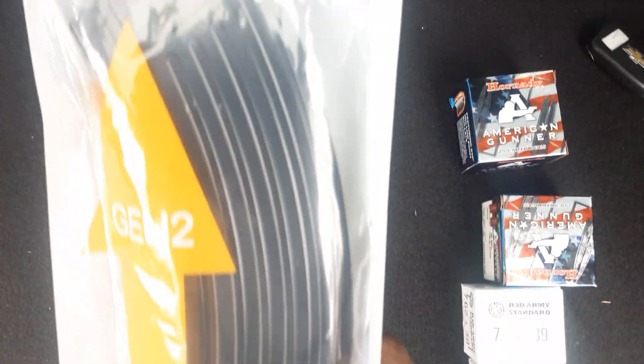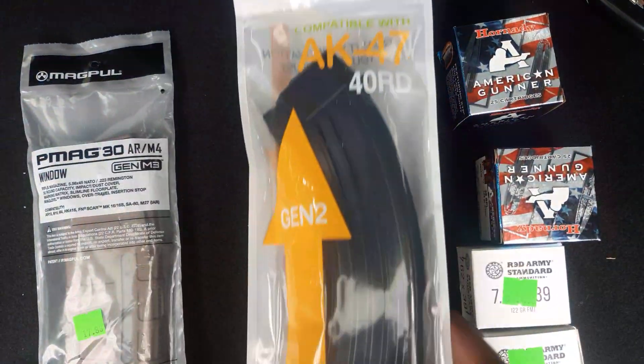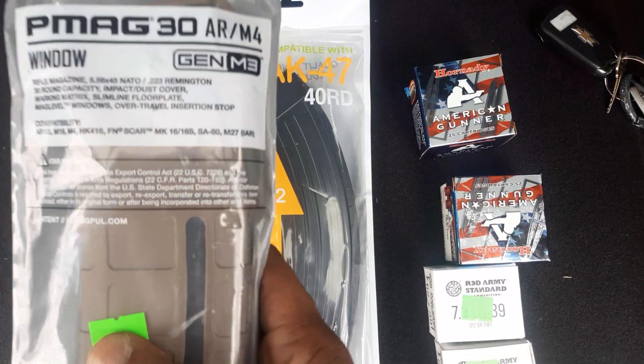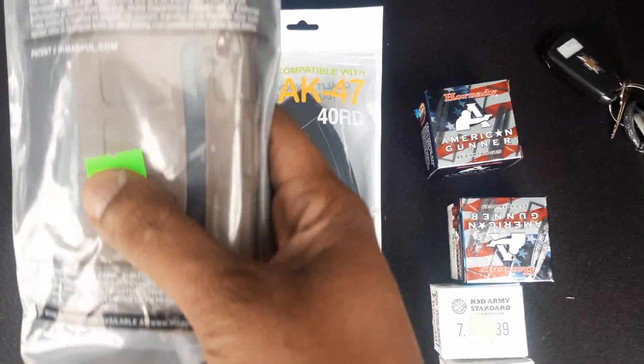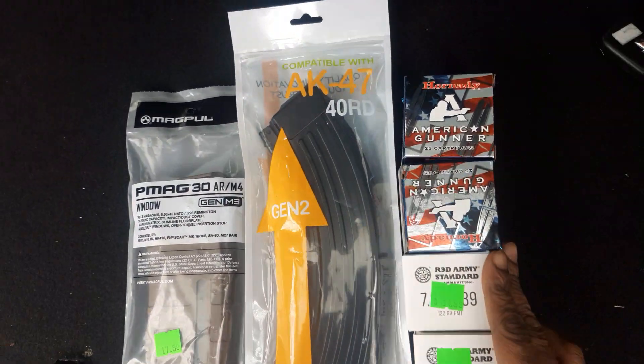I've got a 40-round magazine for the AK-47 KCI. This is pretty much dirt cheap, probably 11 bucks. And went and got another one of these P-Mags for the AR-15. But there you have it, that is my little run for the day.